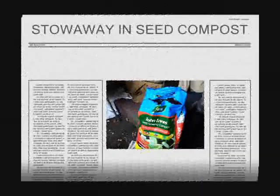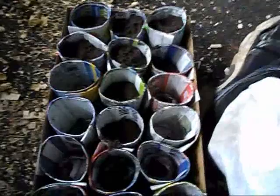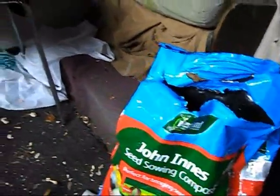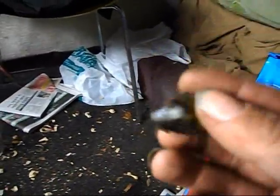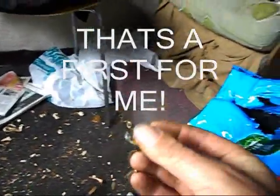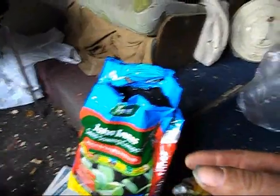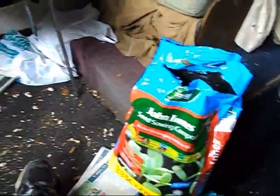Now, I've just opened this bag of compost — obviously to put in where I'm going to put some beans. I've just opened it now for the first time, and inside it — I thought it was a stone at first — it's a snail! First time I've seen that. So be careful: if you've got some compost, there might be a snail inside it, which obviously will love your seeds and everything. Just a little warning there.